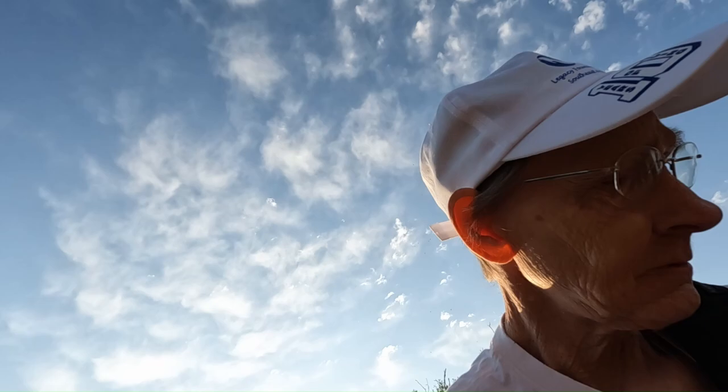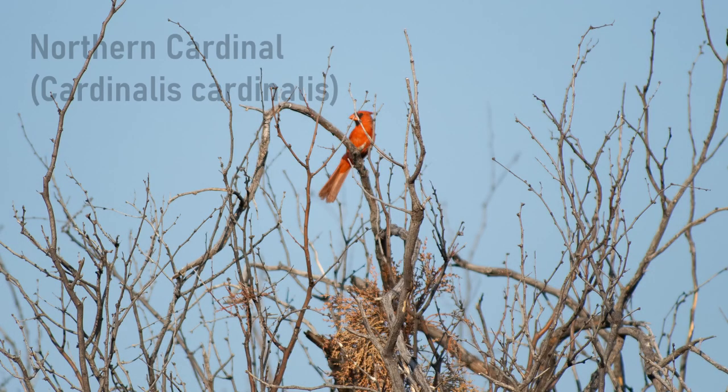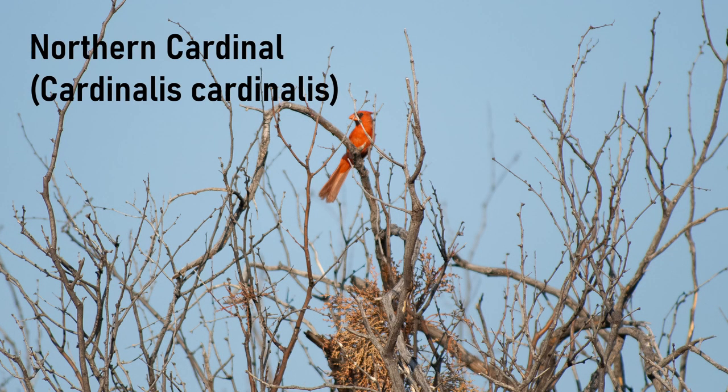There's the cardinal. Another tool that can be very helpful and useful to birders, especially beginning birders like myself, is to look for an app on your phone that will help you identify the birds.